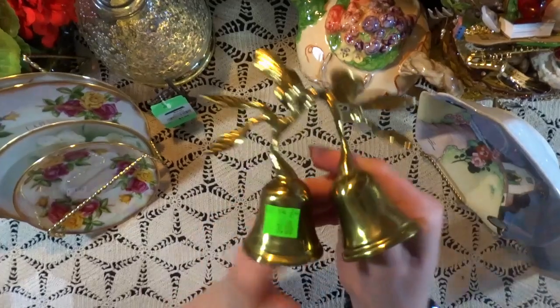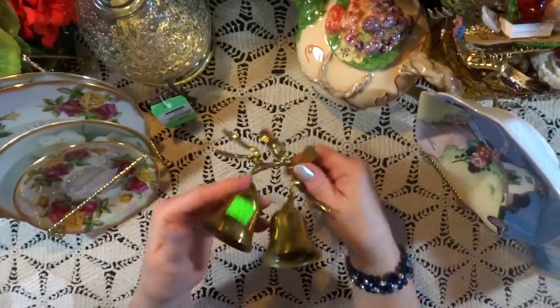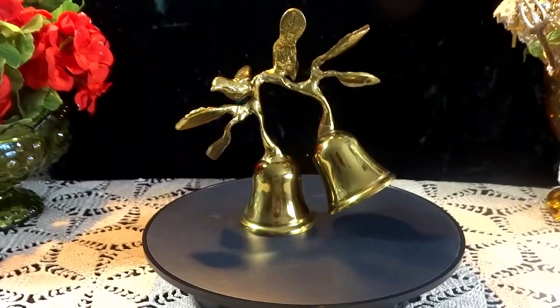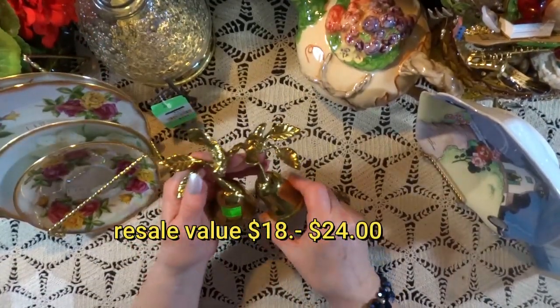This was wonderful. These were $3 — very pretty. I've never seen them in an adobo set like this before, and I thought it was exceptionally charming. They look like they're dancing, and I think that's really adorable. They actually have a resell value between $18 and $24.